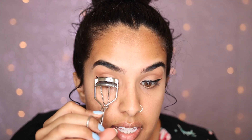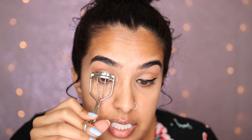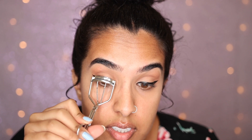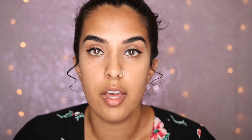Honestly, if I didn't do wing eyeliner this look would be cut down to like five minutes, but the wing takes the longest. Now I'm curling my eyelashes and applying L'Oreal Lash Paradise mascara. I love this mascara for everyday because I don't want to wear fake lashes unless I'm going out, but I do want my lashes to look long. This mascara makes my eyelashes look so long — my lashes naturally aren't long at all, so it really does a good job.